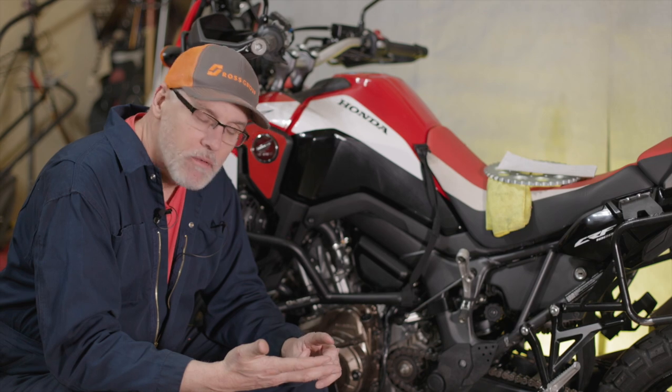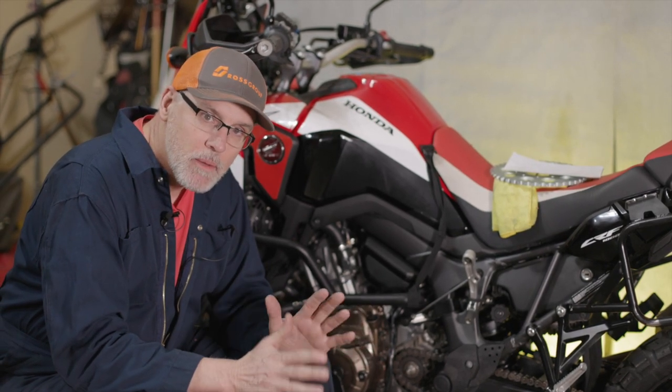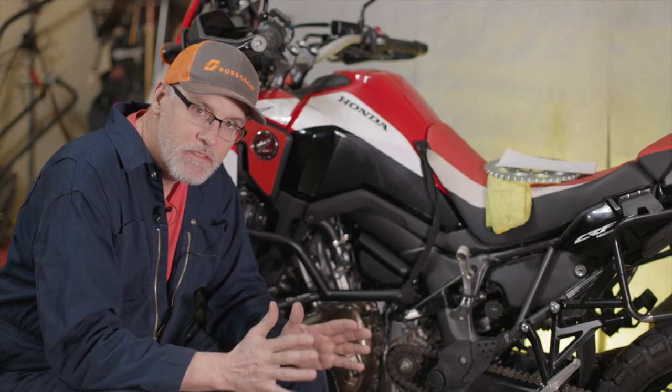In about two weeks we're going to take a ride where we have another Africa Twin and we will do comparisons to let you really have the final say.